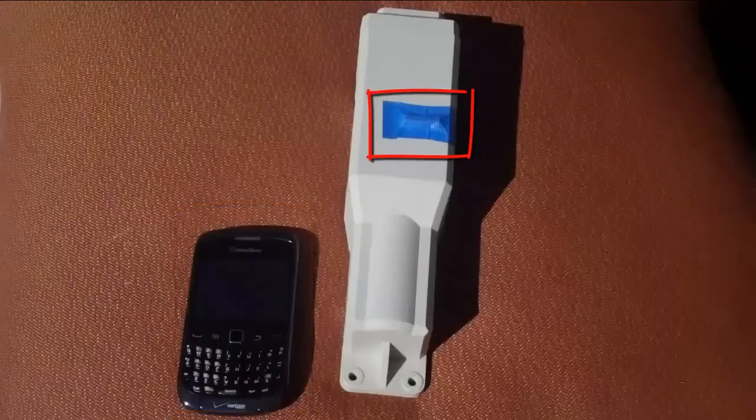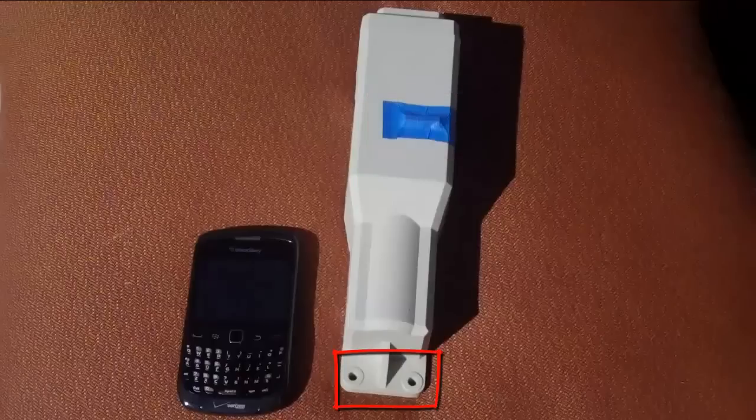You can see it next to the BlackBerry. The way it actually turns off and on is a magnet, which is circled right now. When the magnet is removed, the device is on. When it is put in, the device is off.